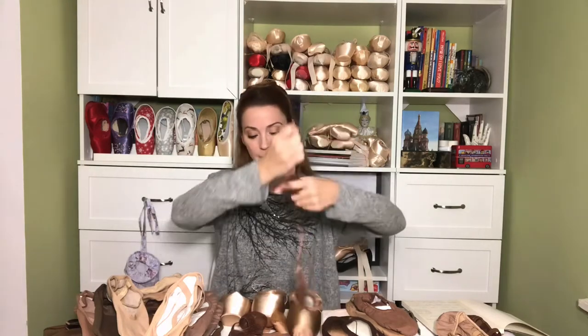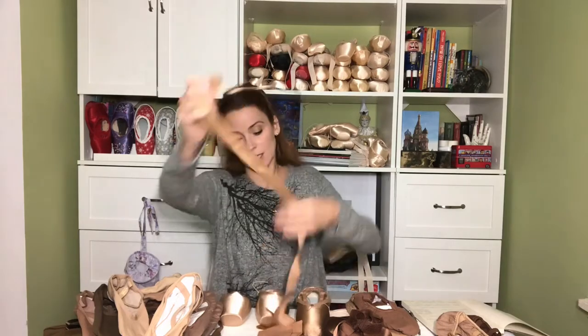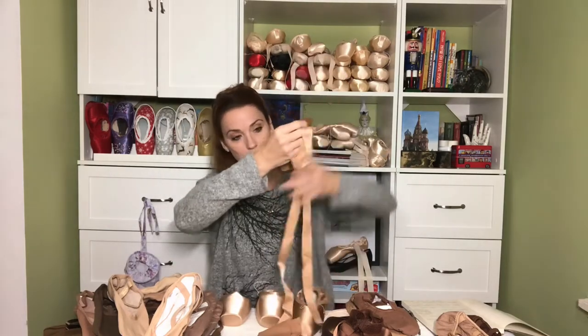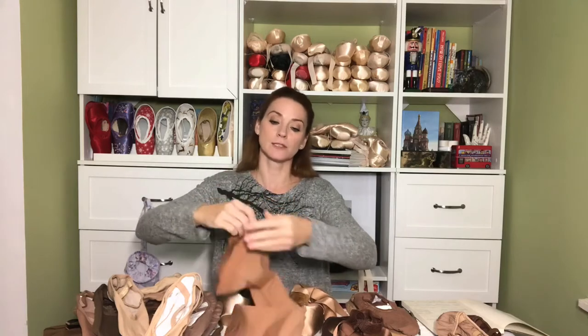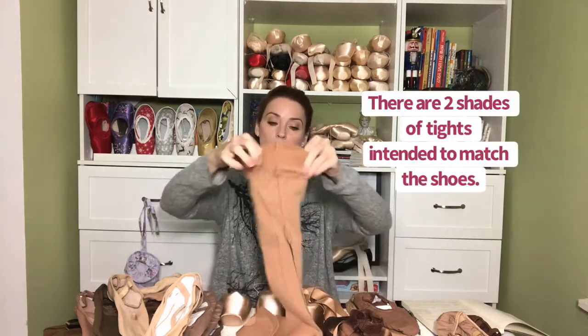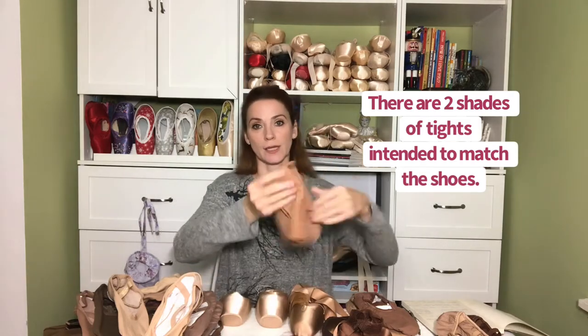They don't have the offering of their elastic ribbon yet, but they do have the satin and mesh. Here we have the bronze pointe shoe — it's beautiful. Matching ribbon and elastic, and tights. Freed of London tights are very soft, they're not shiny, very comfortable. I've worn them before. Really enjoy that seamless line where the tights, ribbons, and elastics all match. Lovely.